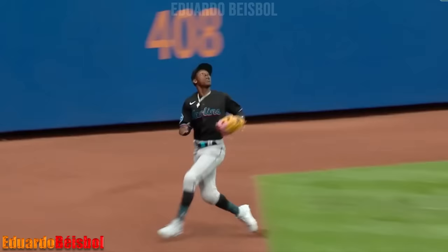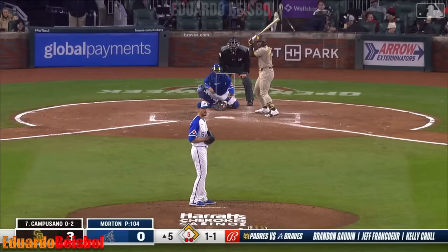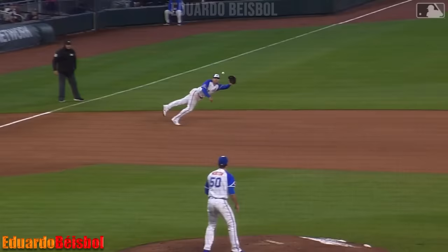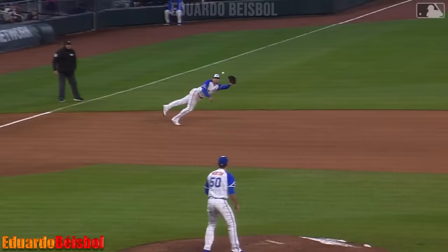Jazz is ranging back near the wall, makes the catch, slams into the wall and gets it — a long run out there for Jazz. Hard hit diving catch by Justin Riley saves a run. Wow, that was headed to left field and would have played for at least one run, maybe two.